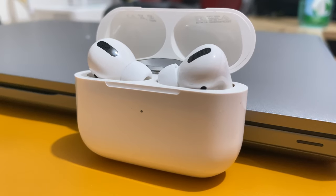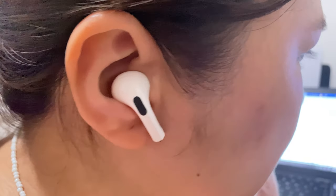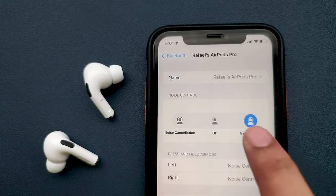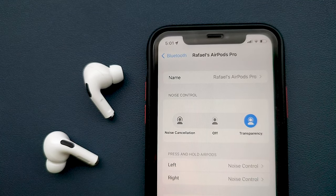First would be the active noise cancellation. It works great and it can isolate outside noise quite well. Then we have the transparency mode which lets you hear outside noise — like listening for traffic or if you want to hear a train announcement while continuing to listen to your music. Basically, it's a toned-down version of ANC.